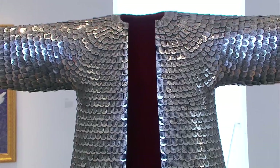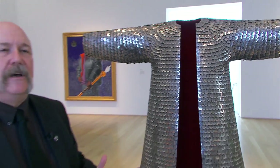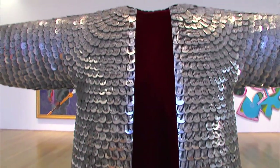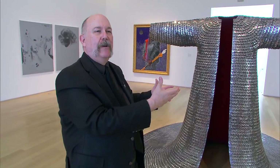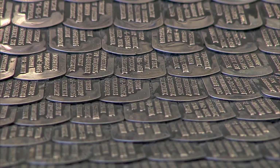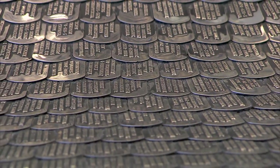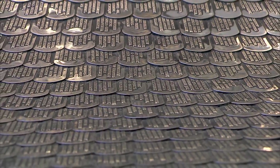This is a sculpture by the artist Do Ho Suh, who largely divides his time between Seoul, South Korea, and New York City. It's called 'Someone.' This represents someone of importance, someone of power — a dictator, an emperor. But these dog tags, for Do Ho Suh, represent all the people that it takes to prop up a regime.